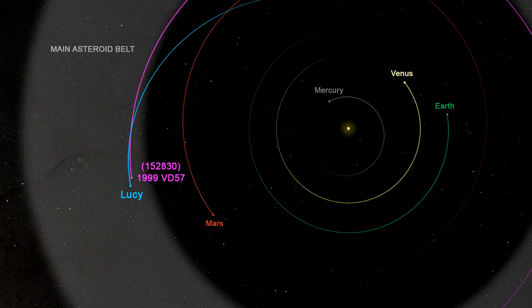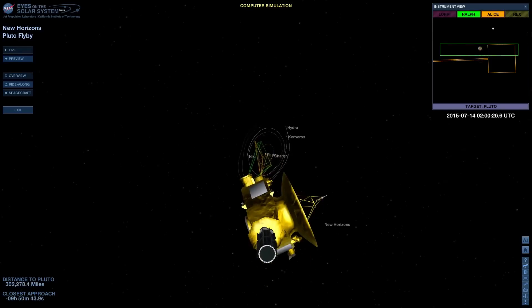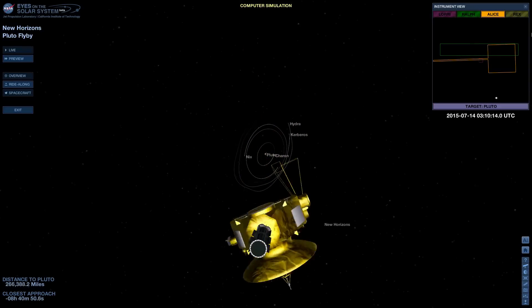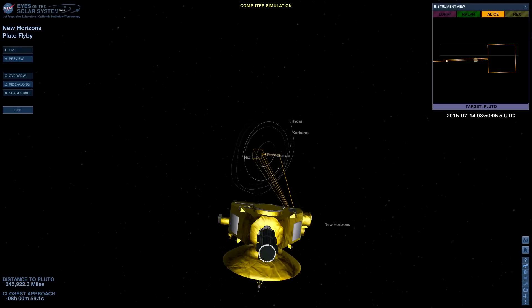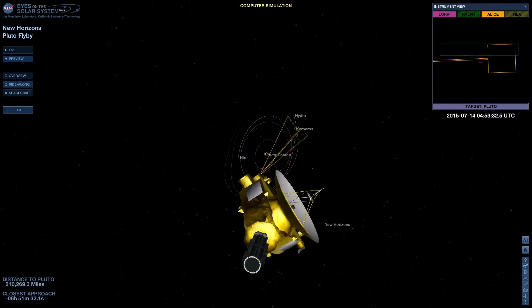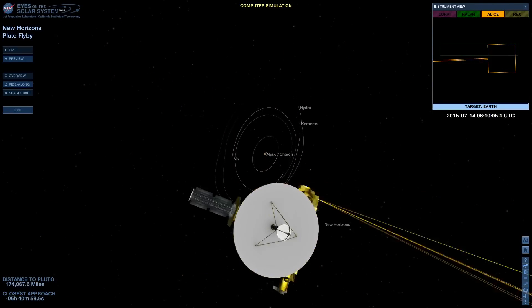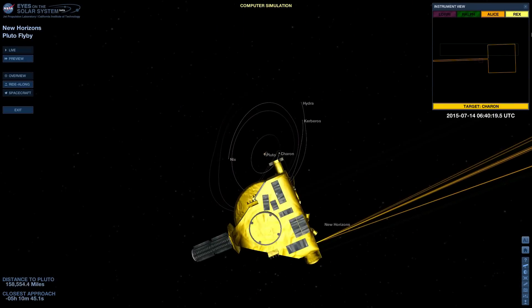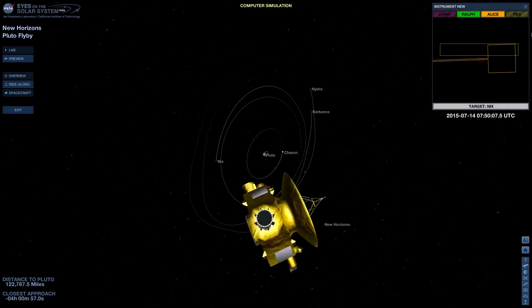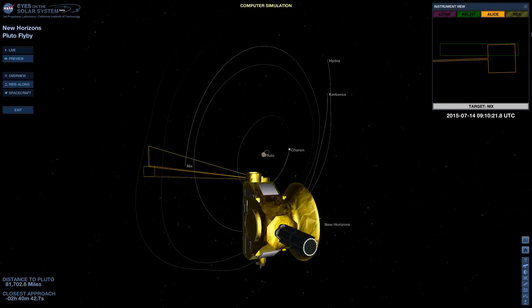Lucy will use this flyby to test an innovative system that will be useful for its future flybys of objects of scientific interest. First, let's look at the process of taking photos of small objects by flyby missions. Let's use an animation of the New Horizons flyby of the dwarf planet Pluto in 2015 as an example. Notice how the probe rotates in order to monitor different cosmic objects with different instruments. During the approach to the planet, it is quite difficult to determine exactly how far the probe is from the planet and in which specific direction the cameras should be pointed. Therefore, probes compensate for this inaccuracy by taking many photos that cover the area where the object should be. This way, many photos with the desired object will be taken, but this approach also leads to many useless photos with nothing on them.